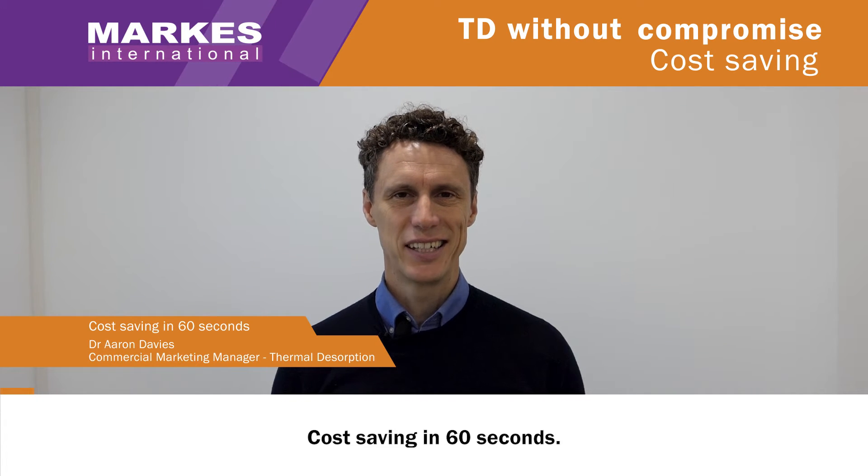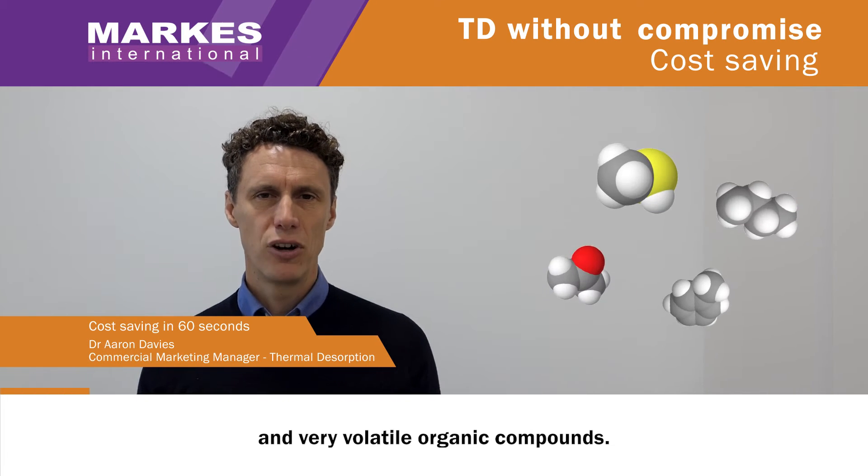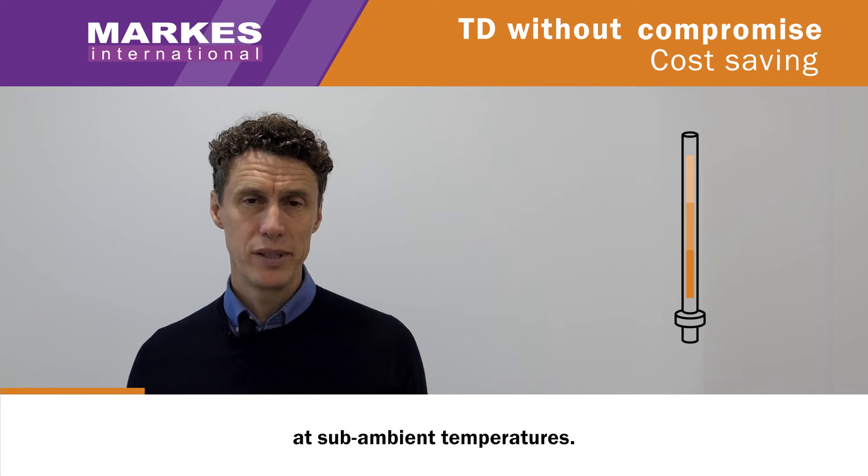Cost saving in 60 seconds. We want to analyse volatile and very volatile organic compounds, but to do that we need to trap at sub-ambient temperatures.